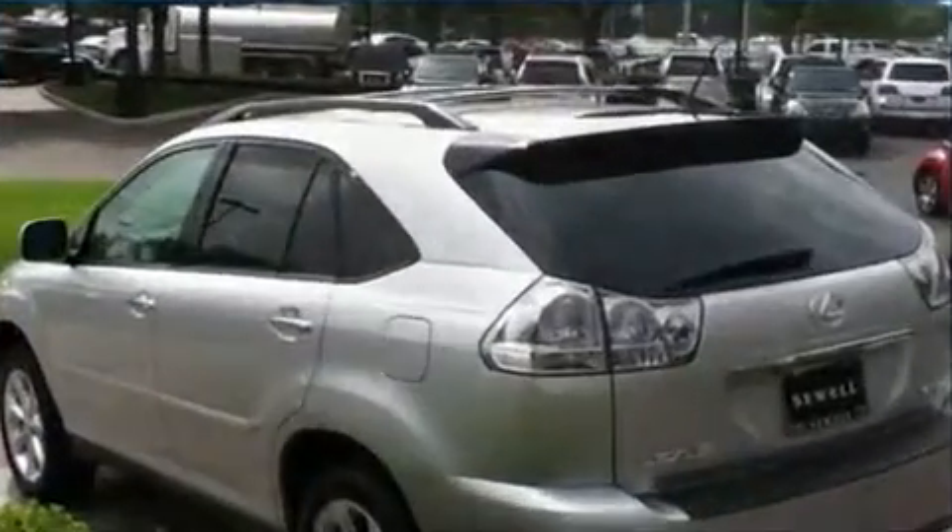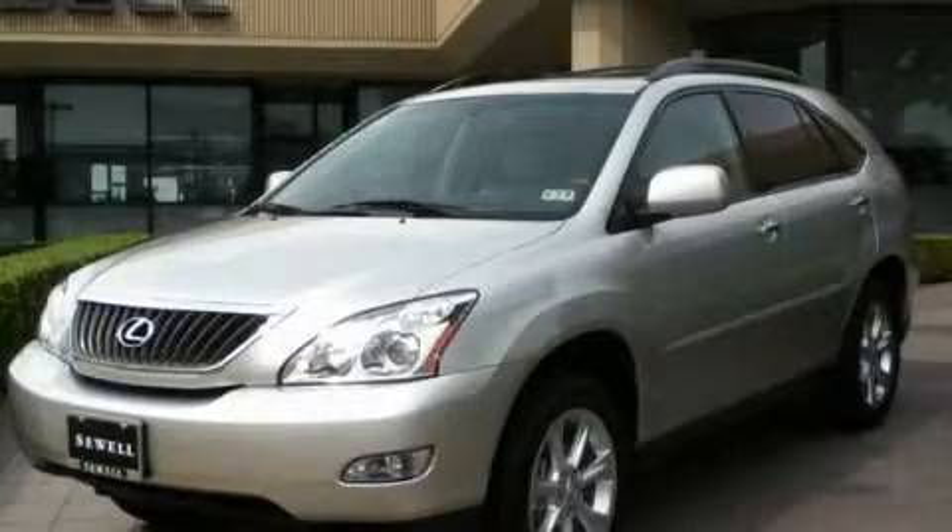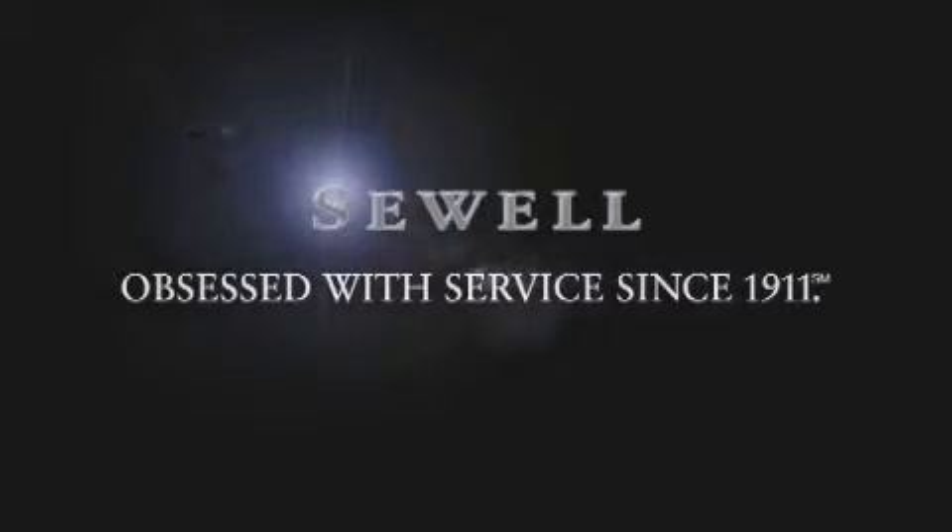We invite you to contact us today to learn more about this vehicle. Now that you've seen the car of your dreams, come see the dealer of your dreams — Sewell. Service, sales, and efficiency so obsessive, you'll want to pinch yourself.